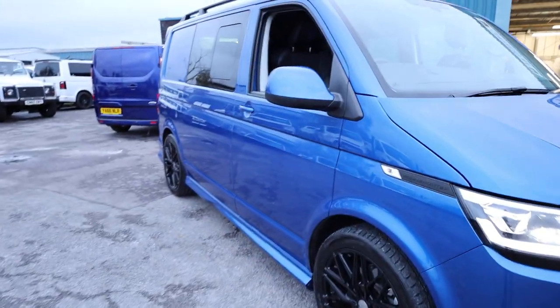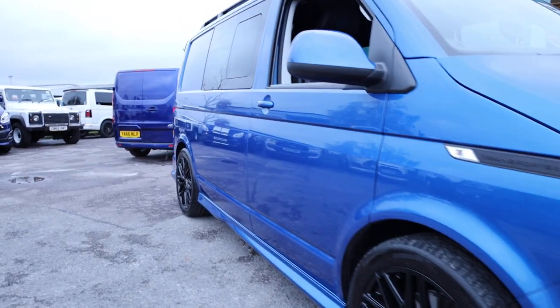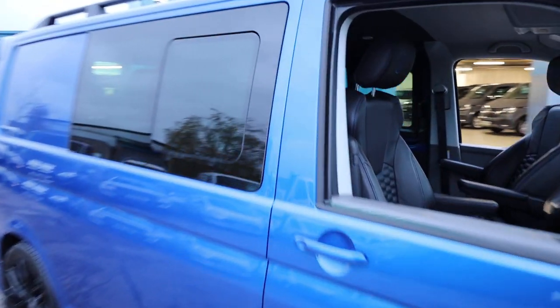Finally, looking down the driver's side of the vehicle, just checking those reflections you can see how clean and tidy this vehicle is.